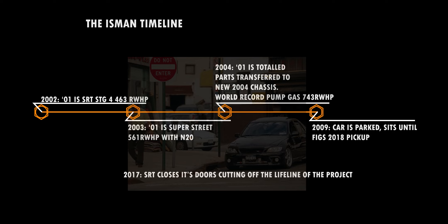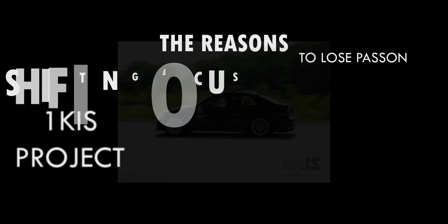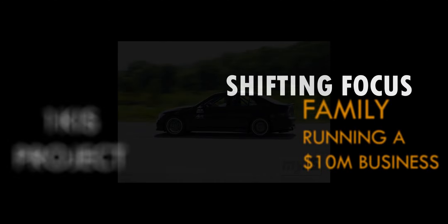With SRT, the original builder of the vehicle, closing its doors in 2017, I think that fed into the reasons why the vehicle was sold. If you look at the focus shift from the car to more important things in Charles' life — like his family and running his business — it's pretty simple to see the car simply just didn't fit anymore.